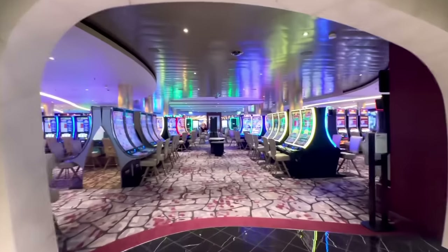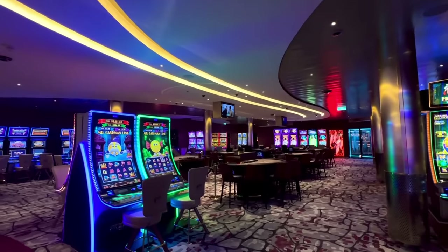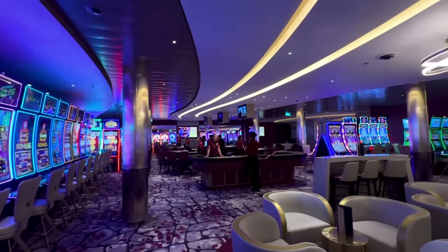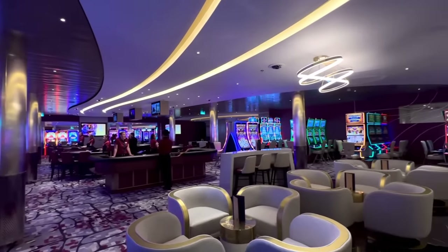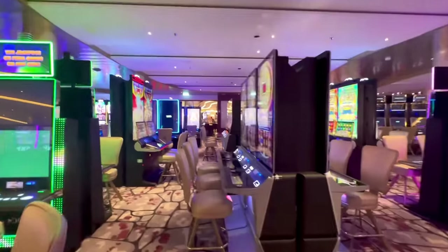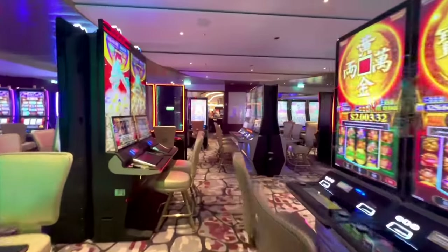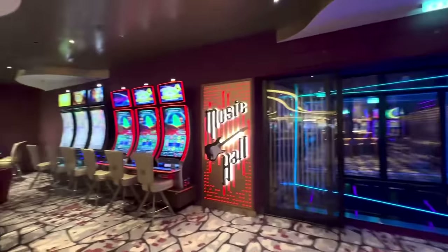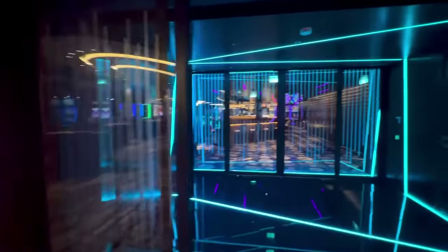We're getting ready to set sail soon, so I'm going to hurry up and show you the casino because once it opens, we won't be able to record in there. As I always say, the house always wins — I don't gamble, but I know you guys like seeing the casino. It looks pretty large and in charge. I have a friend that works here who is also a YouTuber — Mr. Chris Wong. Just next to the casino, they also have the music hall.